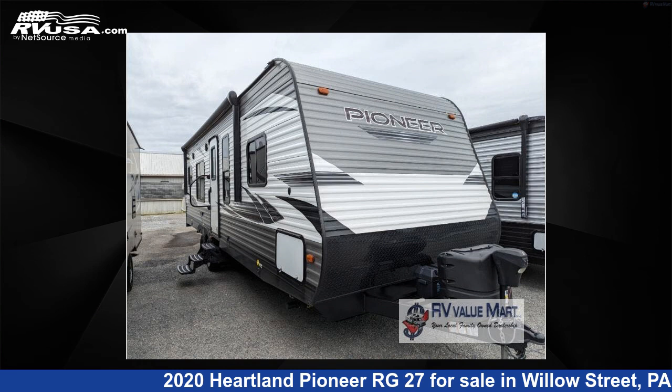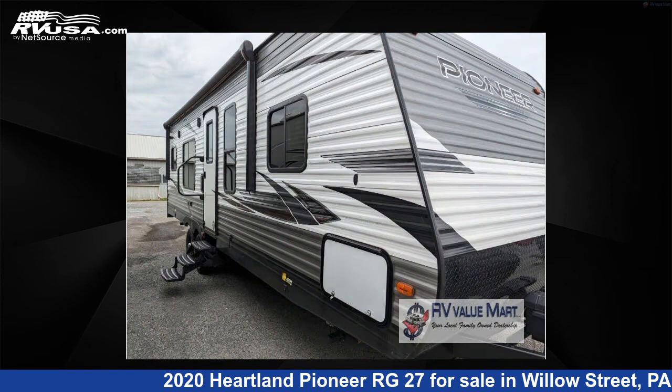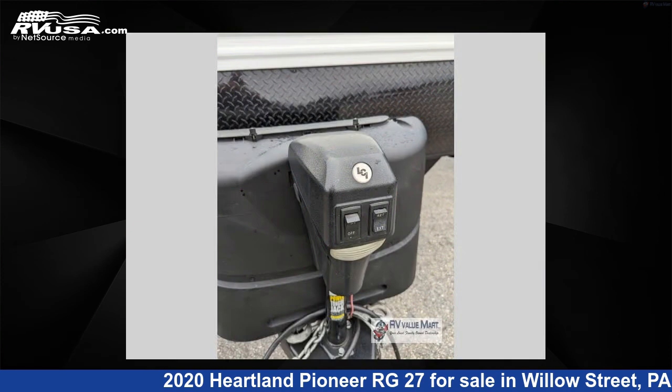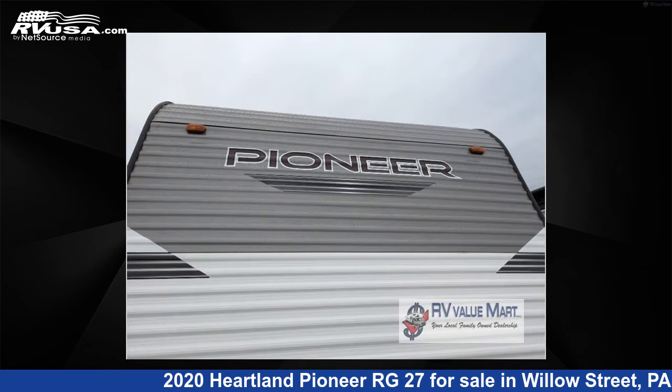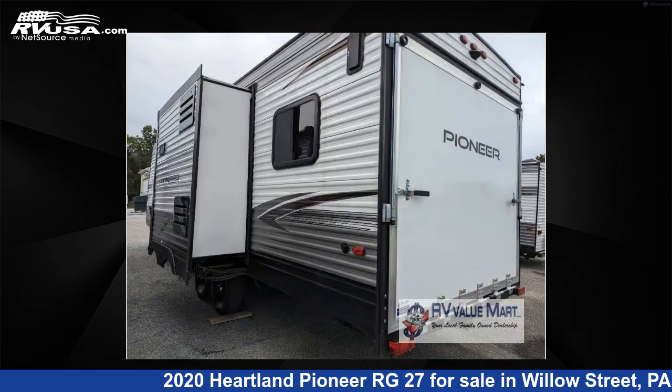This 2020 Heartland Pioneer RG27 is a toy hauler RV. It is located in Willow Street, Pennsylvania, 17584, and is offered for sale by RV Value Mart. Click the link in the video description to visit RVUSA.com and see more photos as well as the current price.